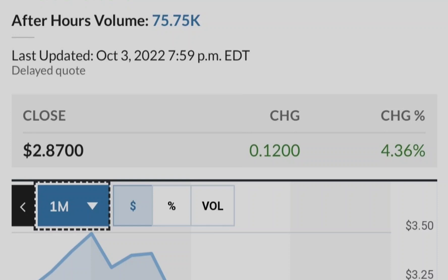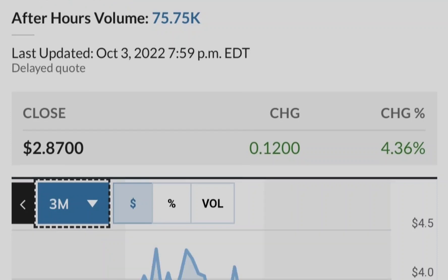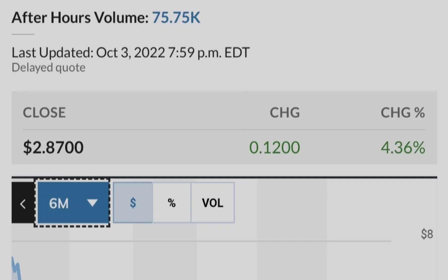Let me show you this chart of the institutional ownership of Tilray compared to its price. The blue line represents the price of Tilray stock, and the green bars represent the number of shares bought by institutional investors. As you can see, the closer we get to potential legalization in the United States, the more institutional investors are buying Tilray shares. This is a very good sign from a fundamental standpoint, and that is why you can rely on this asset as part of your investment portfolio.